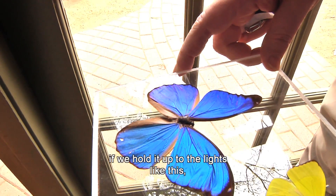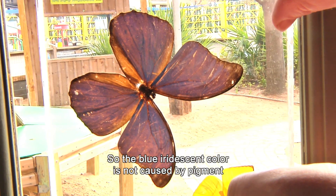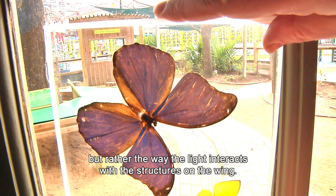But the tops are clear. Even though it looks blue, if we hold it up to the lights like this, you can see the colors from the underside of the wings. So the blue iridescent color is not caused by pigment, but rather the way the light interacts with the structures on the wing.